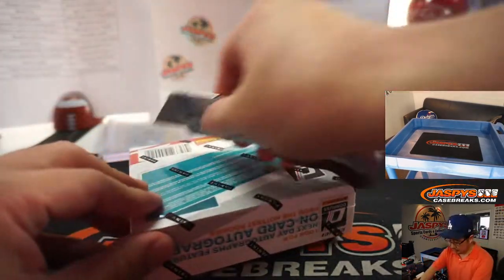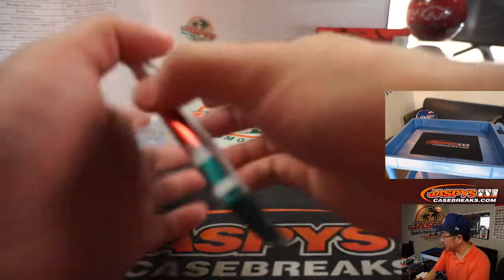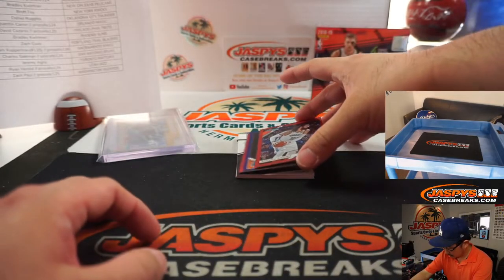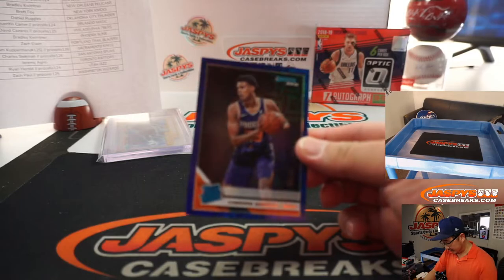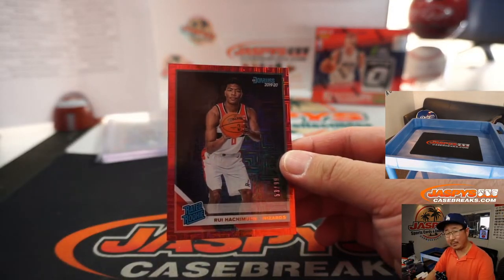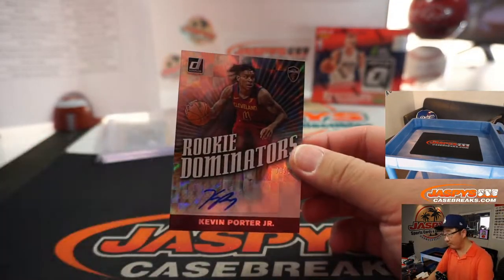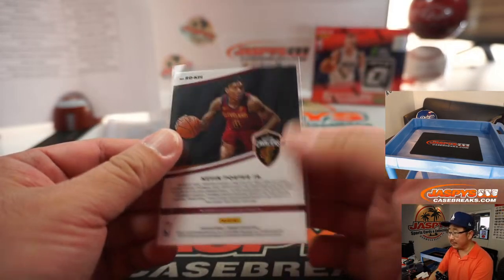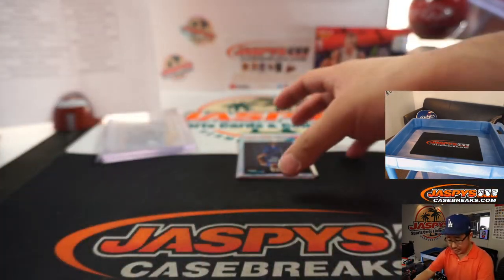We've got Donruss Choice. We've got Steven Adams to $99. There's Cameron Johnson to $35. Some nice stuff here in Choice. Hachimura to $99 for Zach Paul and the Wizards. And we've got a Kevin Porter Jr. and a Rudy Gobert autograph. Kevin Porter Jr. — nice rookie auto for the Cavs, going to Kenny, $70 out of $99. Rudy Gobert to $99 is your Dominators autograph. Utah Jazz — Ryan Harreld.